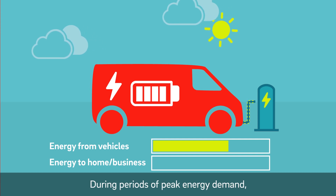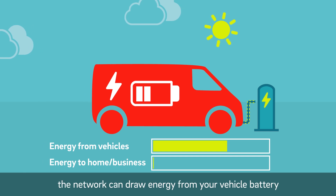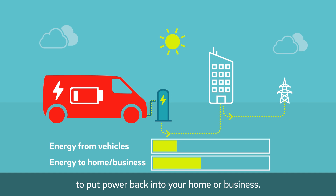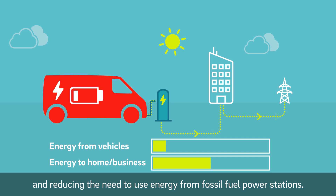During periods of peak energy demand, when you're plugged into your V2G charger, the network can draw energy from your vehicle battery to put power back into your home or business. By doing this, you could be saving money and reducing the need to use energy from fossil fuel power stations.